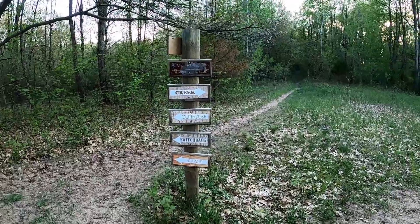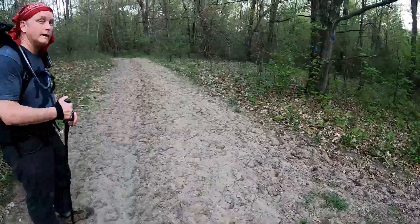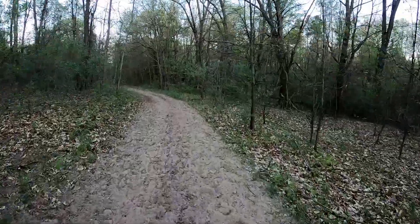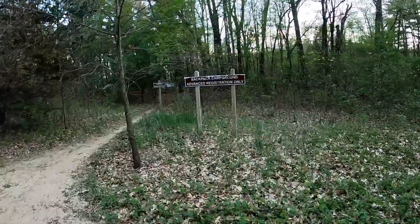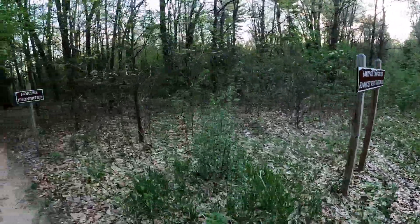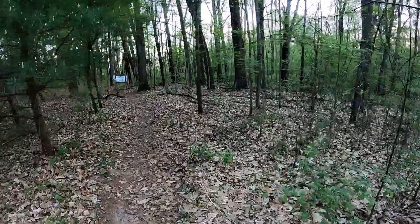That way to camp, that way a creek. Let's go to camp. I'm gonna go get some water for tonight and tomorrow, then filter some water. I believe we made it to camp — Pines Backpack Campground, advanced registration only, which we did. We registered for site one. Let's go find site one.